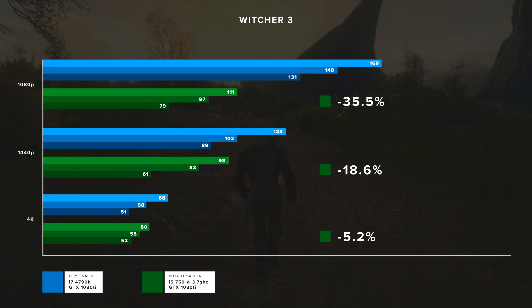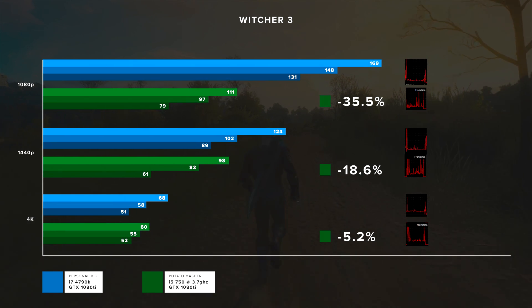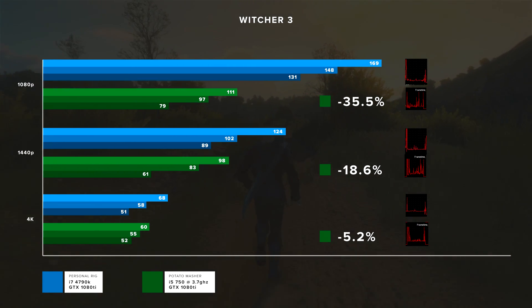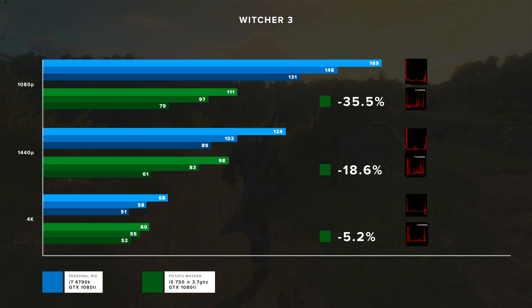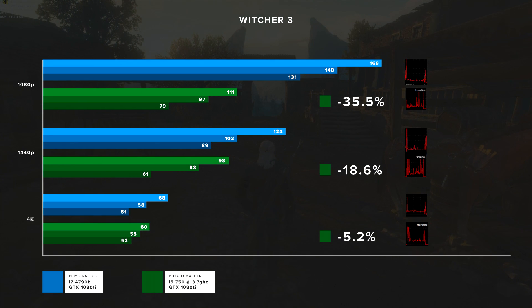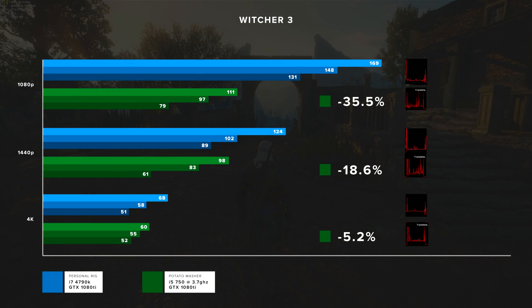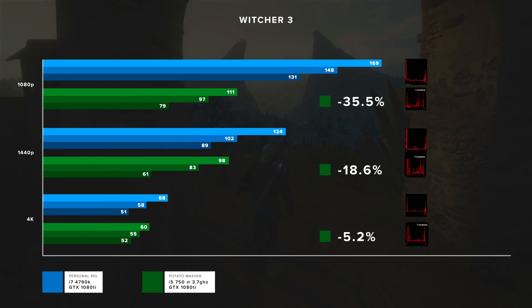The Witcher 3 frame timing graphs tell a clear story: at 1080p there's a huge difference in consistency; at 1440p the masher is much less consistent with frame timing spikes all over the place; at 4k it's not quite as bad but still not as good as my computer. The difference comes down to my computer having a faster CPU — higher IPC per core at stock clocks, plus hyper-threading, so any game that can use more than four cores benefits.